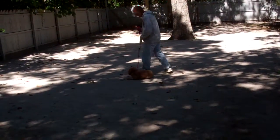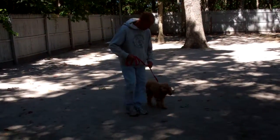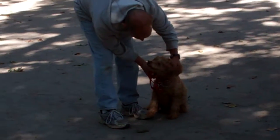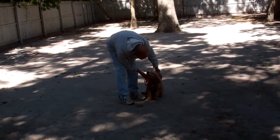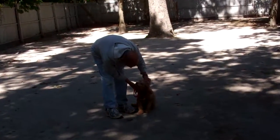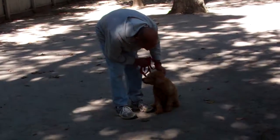Now we've demonstrated for you all of Maggie's formal obedience commands: her heeling, her automatic sits, her stays, her down, her down from a distance, and her come. These are the exercises that you're going to practice with her at home. We'll answer any other questions that you have during your one-on-one training session. We've enjoyed her — she's been a challenge, but she's trying really hard to be a good girl. We will see you soon.